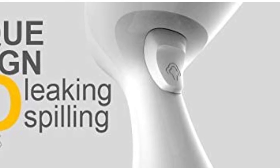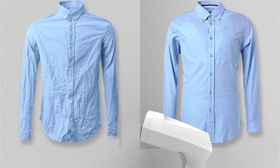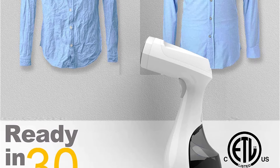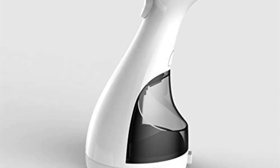We like that even though this is portable, it can still steam as well as a full-sized unit and packs 1500 watts of power. Another plus is that this steamer works in both vertical or horizontal position, making it easier to use on garments like pants or sheets. On the negative side, the warranty is a bit short when compared with other handheld steamers, and it is a bit more expensive than some other units.